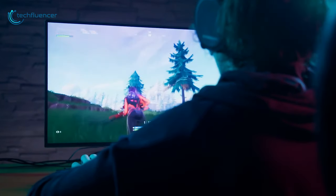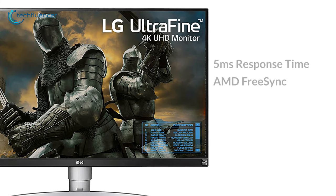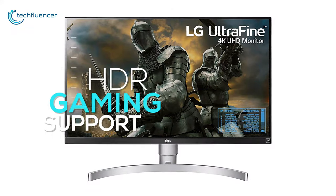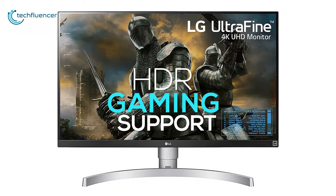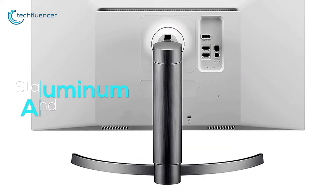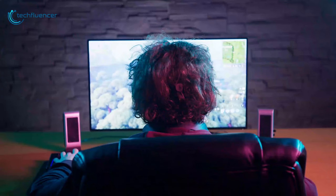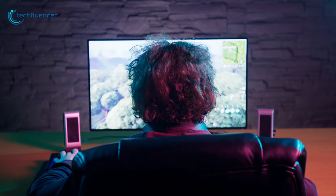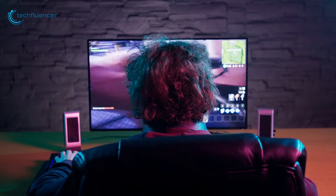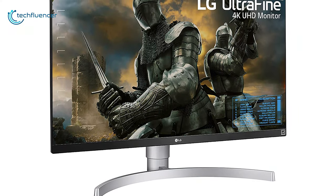With its 5-millisecond response time and AMD FreeSync compatibility, this monitor will give you an immersive gameplay performance with no stuttering at all. Moreover, with HDR gaming support, you will see amazing picture quality that will blow you away. With its aluminum stand, this monitor can be swiveled left or right and tilted front or back to suit your needs. With HDR and FreeSync technology, this monitor is an excellent choice for 4K gaming and graphical work — and that is why it took the second position on our list.